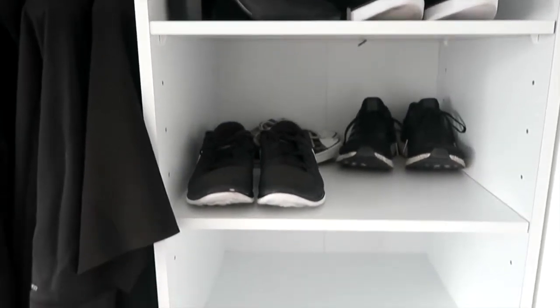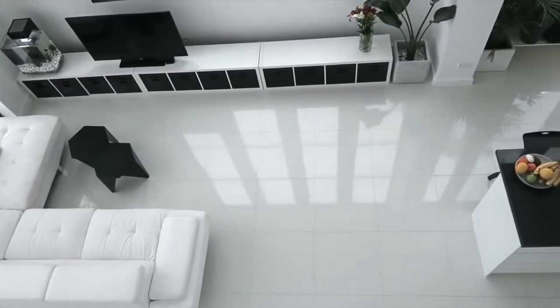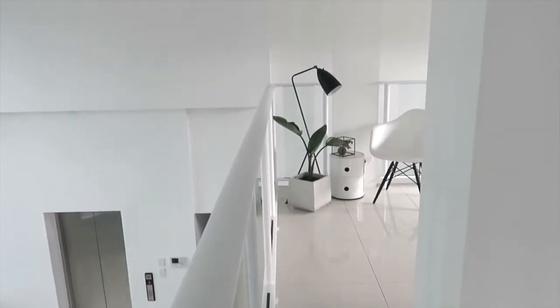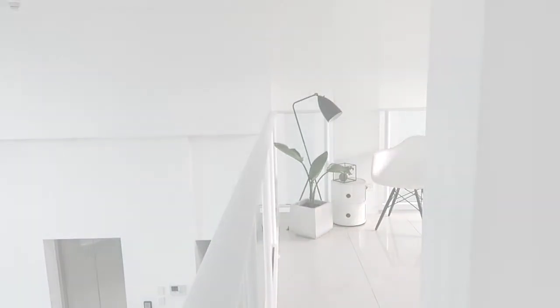Then we'll walk back out and I'll give you guys a quick little overview so you can see what it looks like from above. And that's it! I hope you guys enjoyed my apartment tour. Please give this video a thumbs up if you enjoyed it and hit subscribe if you're new. I'll catch you guys in my next video — I upload new videos every week, bye guys!